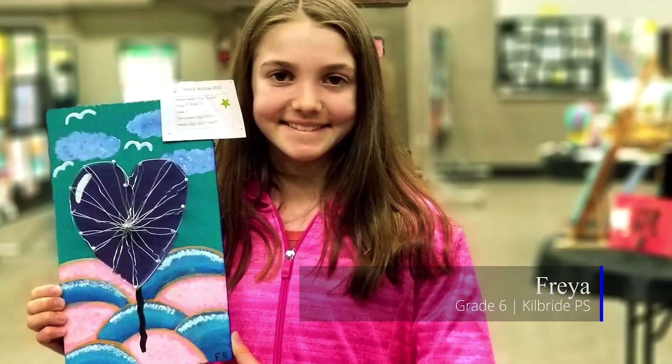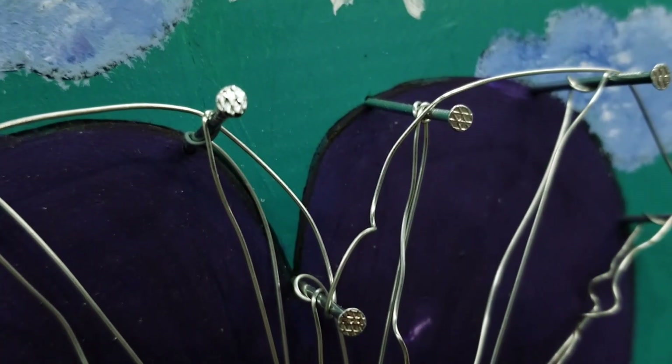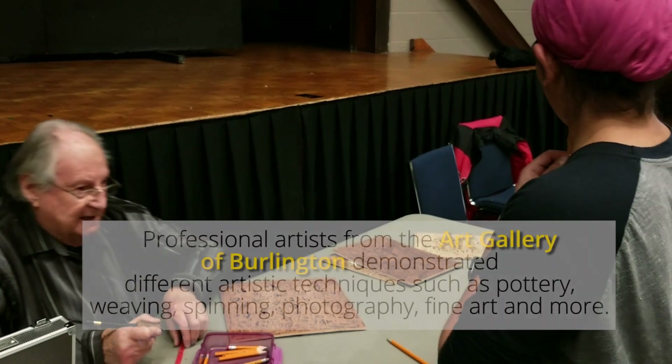I don't usually do art on my own time, so it was really nice to do my own unique drawing and painting. I really enjoyed trying to do something new.